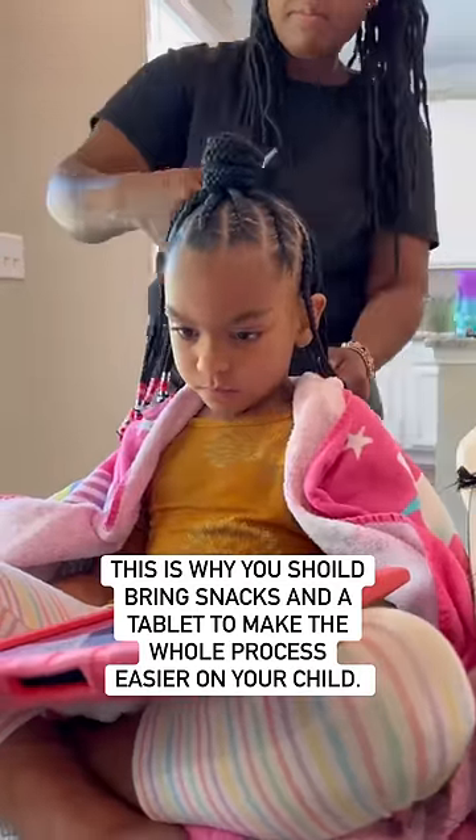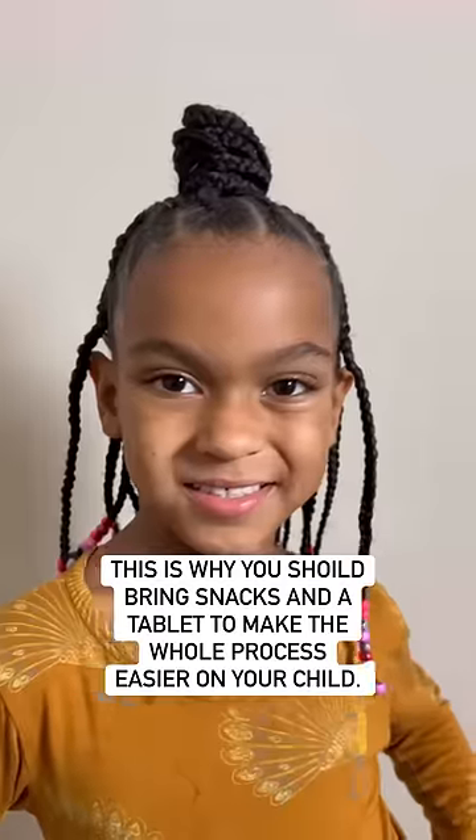Here you can tell we're almost done. You can see that she's cutting off all the frizz to make it look really nice and neat. Et voila!